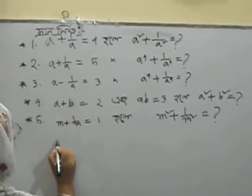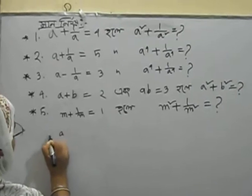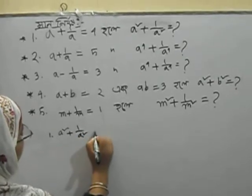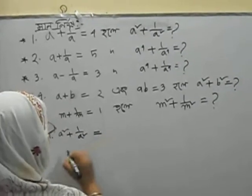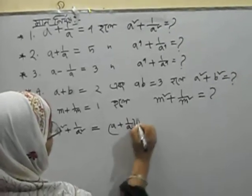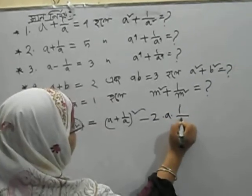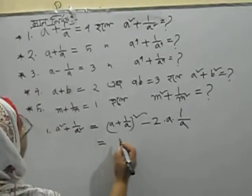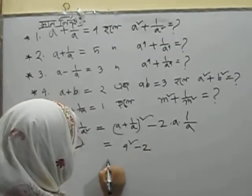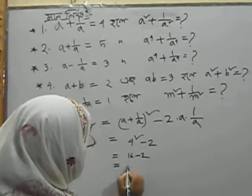One number. A square plus 1 by A square. A square plus 1 by A square minus 2. A square plus 1 by A square minus 2. A square minus 2.